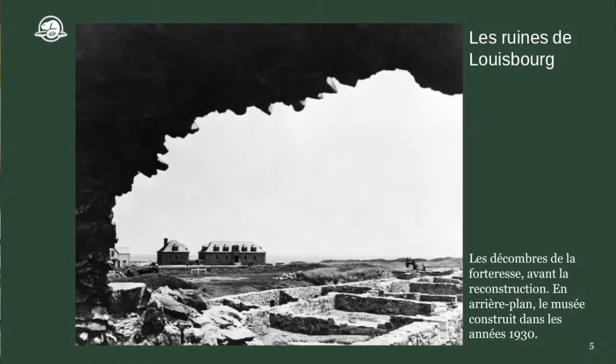Vous voyez sur la photo en avant-plan les décombres de la forteresse, tout ce qui a été détruit. Il y a quelques personnes qui restent pour continuer à pêcher la morue à la ville moderne de Louisbourg, mais le site de la forteresse est pratiquement abandonné. En arrière-plan, vous voyez le premier musée construit sur le site dans les années 1930. Dans les années 1960, Parcs Canada a reconstruit un tiers de la ville en faisant des fouilles archéologiques.